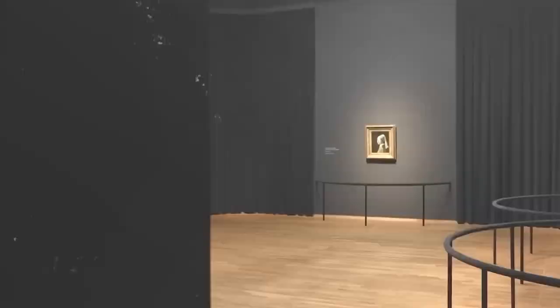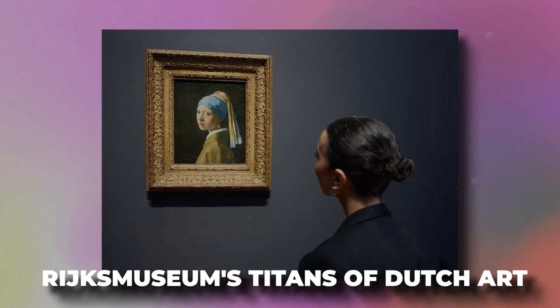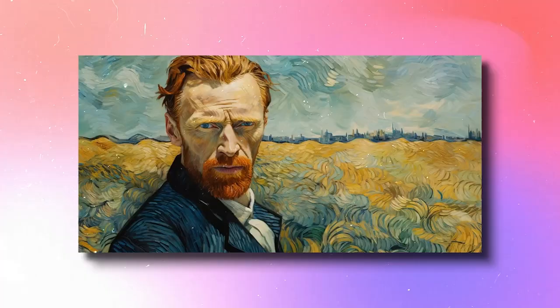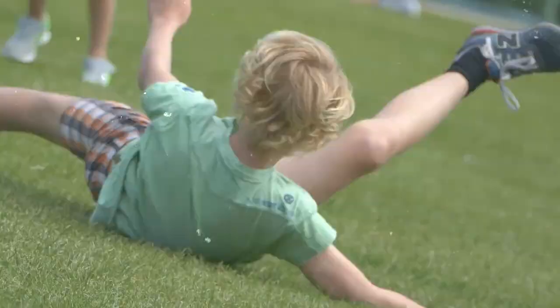Self-Portrait. It is only fitting that Vincent van Gogh be included prominently in this video of the Rijksmuseum's titans of Dutch art. As his name implies, Vincent van Gogh was really Dutch, even though we mostly connect him with France, the country in which he lived, painted, and sadly passed away. In addition to being a hero of the modernist movement, this individual had deep links to his own nation.